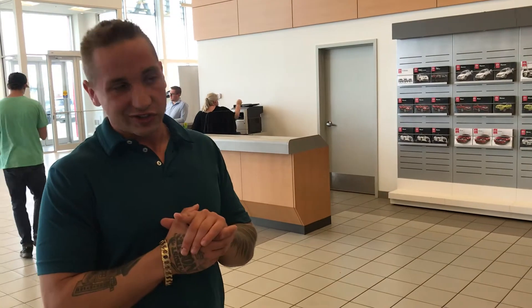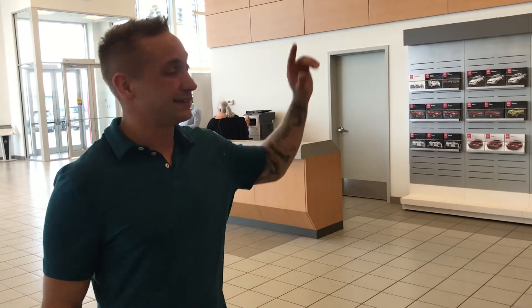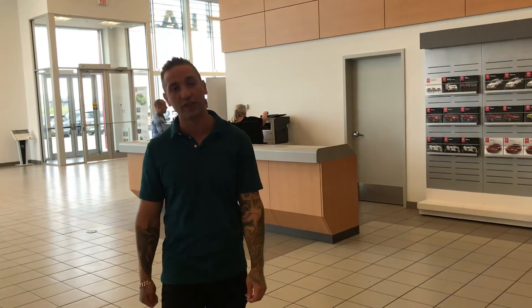So if you have any questions or concerns, or if you just want to set up a time to come on down and pick up your new Sentra, don't hesitate to give me or Erica a call. Thank you Joanne, and hope to hear from you soon. Thanks.